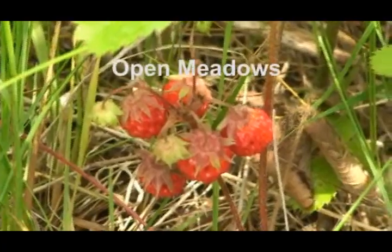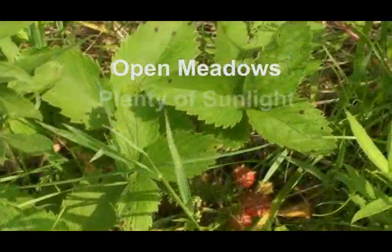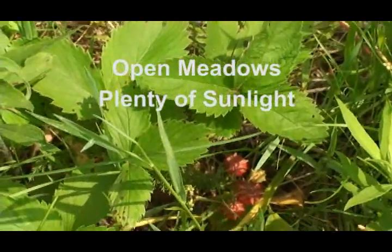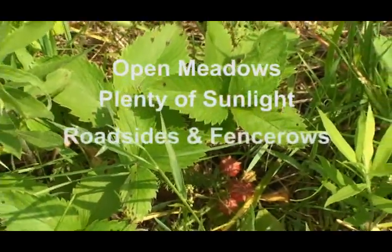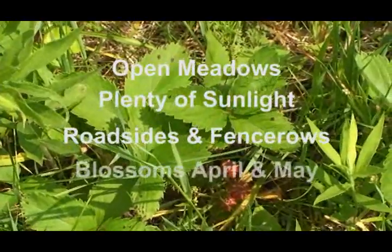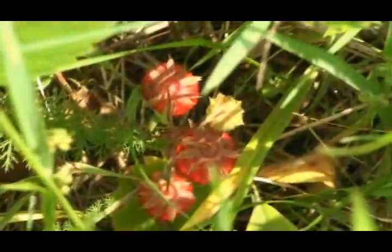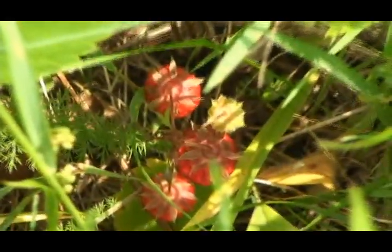One thing you want to look for with wild strawberries is an open meadow that has plenty of sunlight. You might also find wild strawberries growing along a roadside or in fence rows. Check for strawberry plants and their blossoms in late April or early May. In June, if you know where the plants are, start to look for red colorations — these are usually the strawberry fruit hanging from the plant.